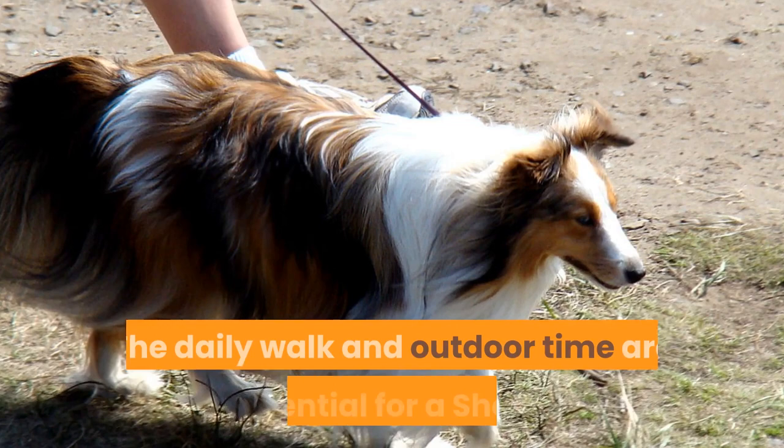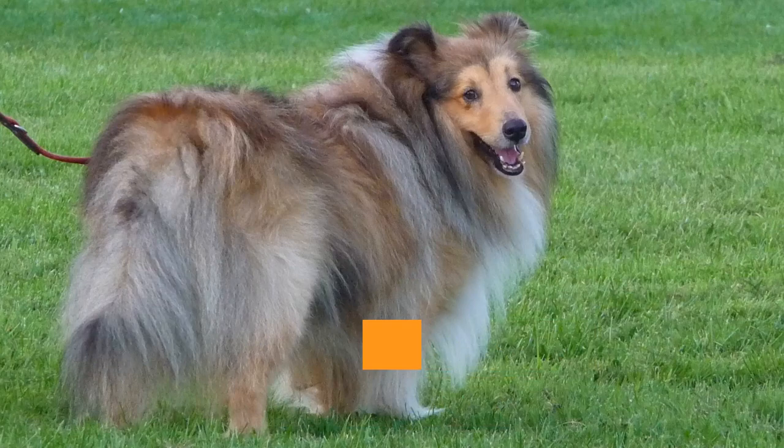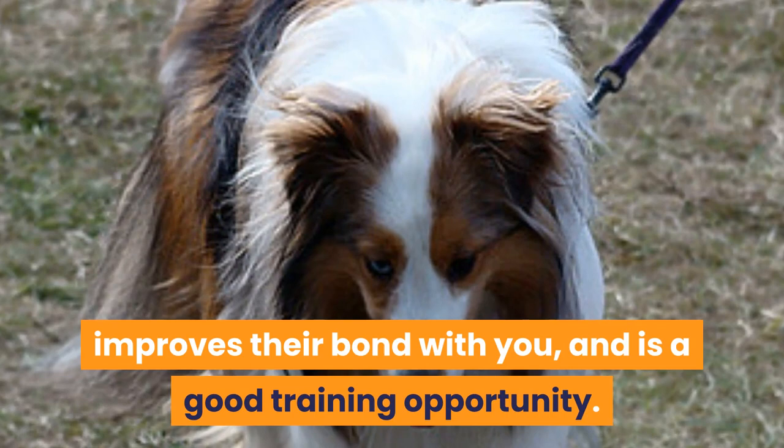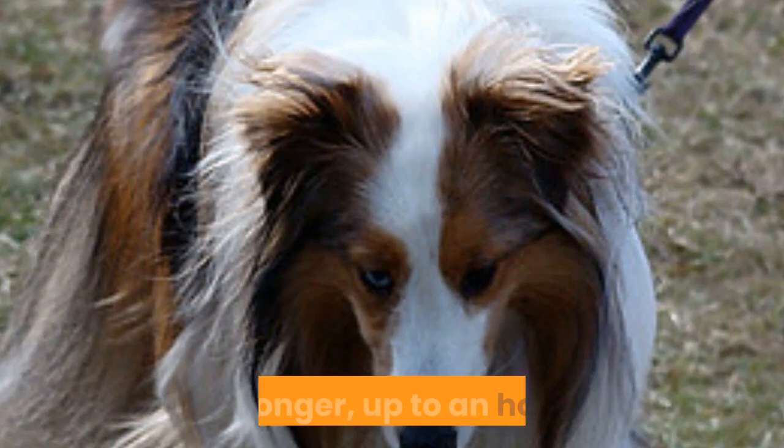The daily walk. The daily walk and outdoor time are essential for a Sheltie not only to release some pent-up energy. The walk allows your Sheltie to stimulate the mind with the sights, sounds, and smells they come across. It also provides social enrichment, improves their bond with you, and is a good training opportunity.